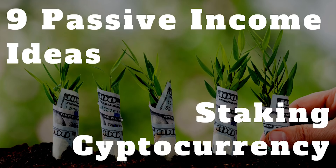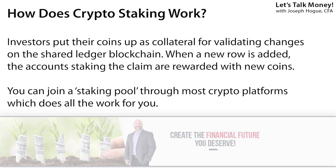This next passive income source is staking cryptocurrencies — another one I've just started experimenting with and also one of the most passive on the list. There are two ways the blockchain technology works: the proof-of-work model, which is the mining model used by Bitcoin, and the proof-of-stake model, which validates changes on that shared spreadsheet by putting up tokens as collateral. When you stake your crypto, you become part of that process and get rewarded with more coins.